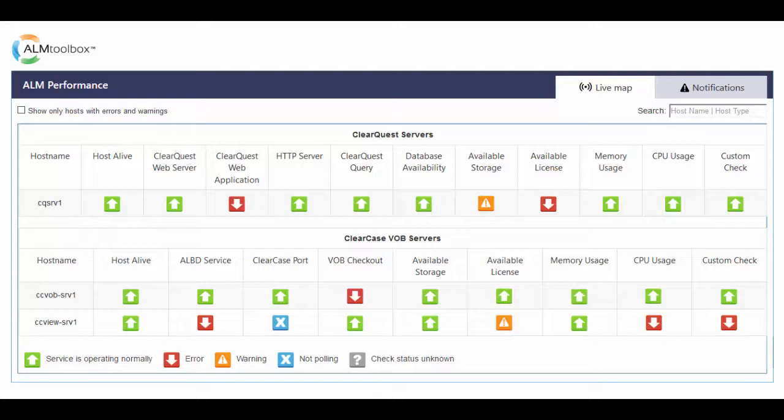ALM Performance is a monitoring system which is built by ClearCase ClearQuest experts for the community of ClearCase ClearQuest users. It's a smart tool that already knows what you should be watching within your ClearCase ClearQuest machines, and what the important metrics to follow up on are. This tool was built especially for ClearCase ClearQuest users and administrators. We have incorporated our knowledge in a very unique way, so you don't have to waste time learning how to monitor these tools, or be a monitoring or ITSM expert.